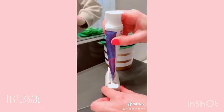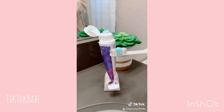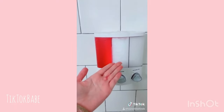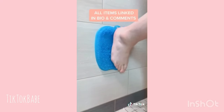We all know the struggle of running low on toothpaste and trying to use every last bit, so this device lets you just twist and it squeezes all the toothpaste right out. I am obsessed with this shampoo, conditioner, and shower gel dispenser that you can just mount on your wall. And lastly, the silicone mat that suctions to your wall and exfoliates your entire body.